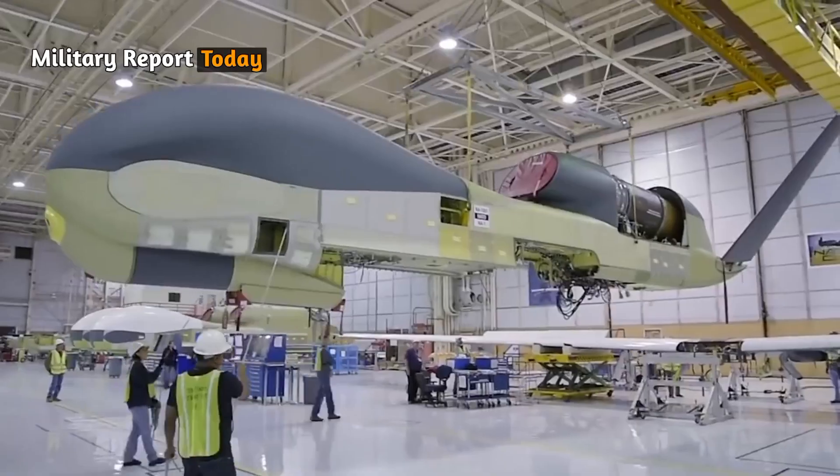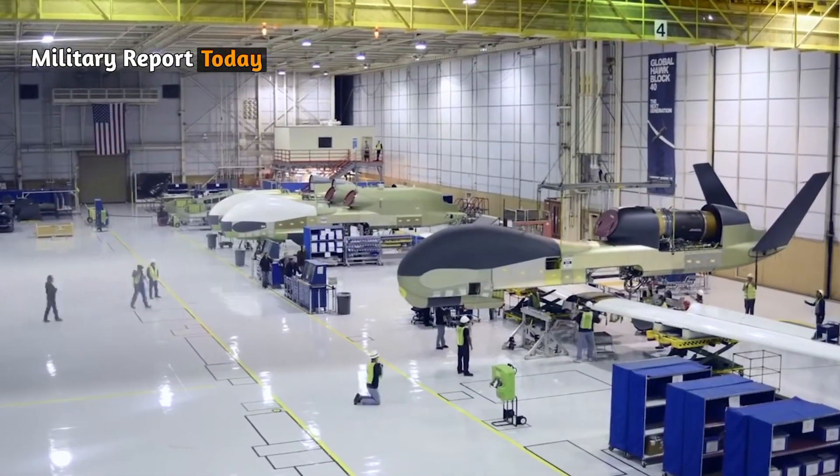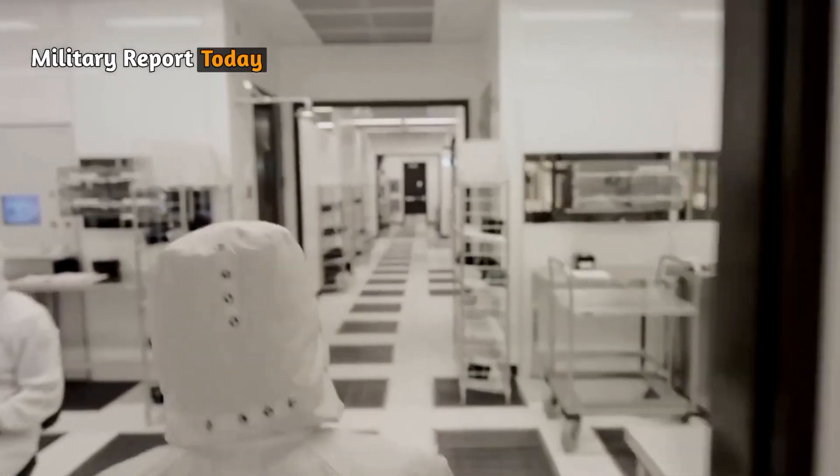The initial unmanned vehicle contract, awarded to Northrop Grumman in 2022 for $11.5 billion, is for the production of 65 units of the advanced MQ4C Triton with multi-sensor upgrades.